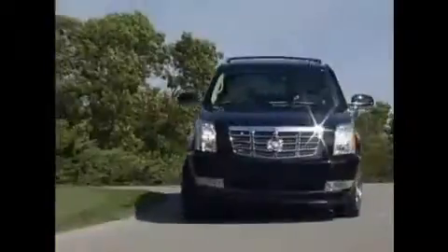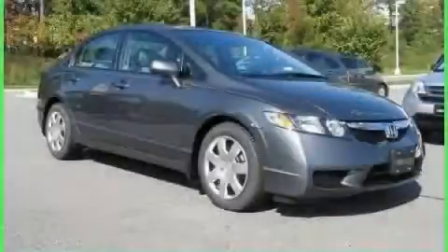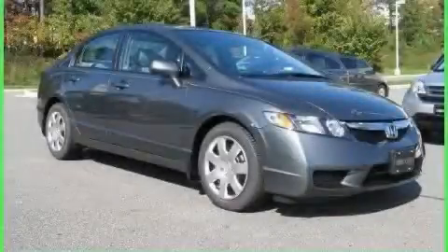Another fine vehicle offered by Rogers Auto Group. You'll do better at Rogers. This is a 2010 Honda Civic — a lot of fun in a well-sized package.